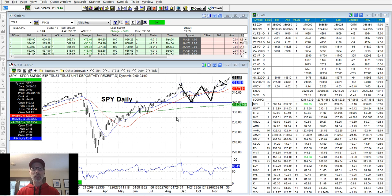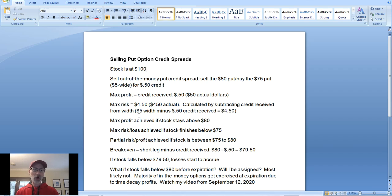What do I do? What happens? Will I get assigned early? Do I have to exercise? So today we're going to talk about that specific scenario where the stock actually finishes in between the strike prices. Let's get right to it and go to our cheat sheet.